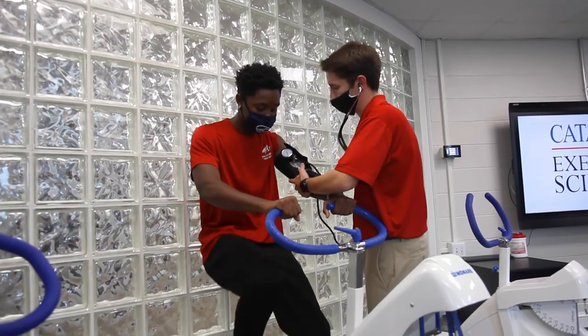In exercise science, we study the human form and function — anatomy and physiology. We want to understand how the body works and how it's adapting with the impetus of exercise. That's what we're studying in exercise science.